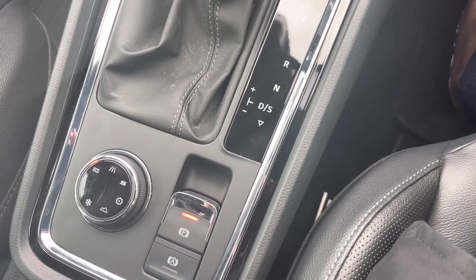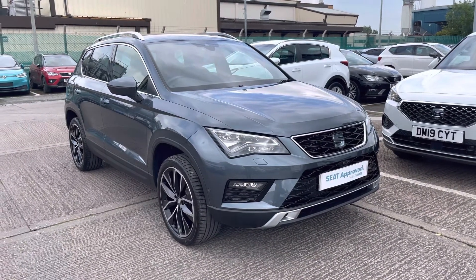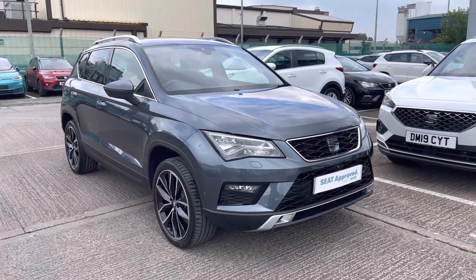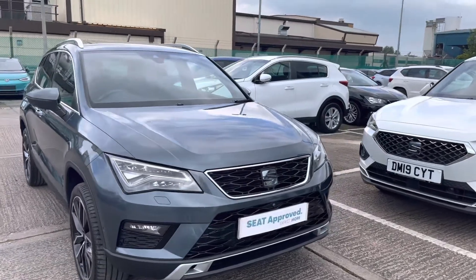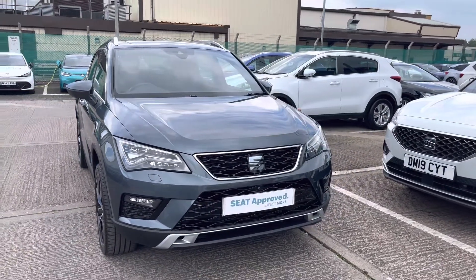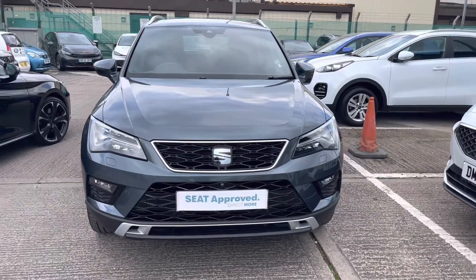Thank you for watching this video on this gorgeous used SEAT Ateca SUV, currently available as part of our approved used programme. It includes a minimum of 12 months warranty, a 30-day exchange, along with flexible finance packages. For a more personalised finance quote or to book a test drive, please call 01270 864430.